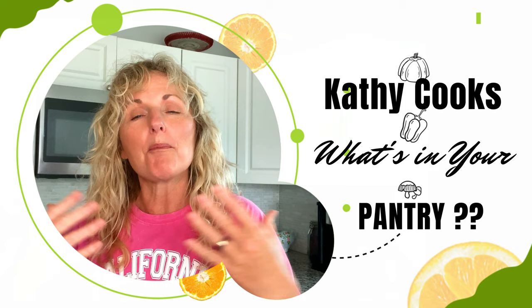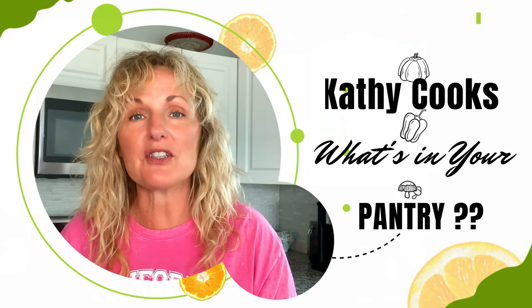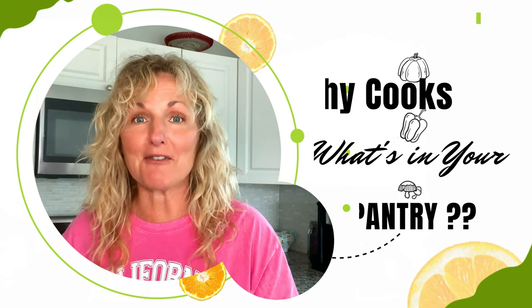It matters what you want. The purpose of this channel is to let you see how easy it can be if you stock your pantry — how you can put delicious meals together quick. So let me show you what's in my pantry today.